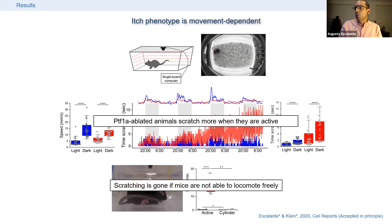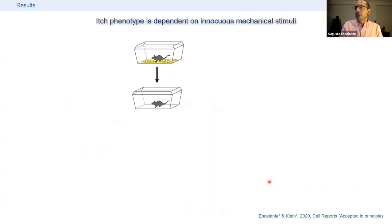To confirm this, we did a simple experiment: we reduced the amount of mechanosensory cues in the animals' home cage environment by removing all bedding material and quantified scratching before and after. We found around a 40% reduction in scratching in PTF1A ablated animals when we reduced what we call the mechanosensory landscape to which they are exposed.